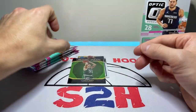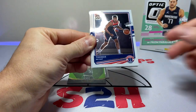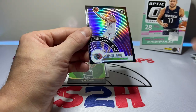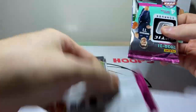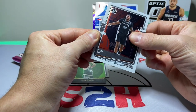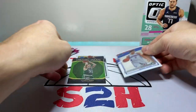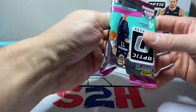And then a Larry Bird Winner Stays numbered to 149 — that's pretty sweet! Thomas Bryant, Terry Rozier, PJ Washington Jr., and Devin Booker. Giannis, Rudy Gay, rated rookie Tyrese Maxey, Killian Hayes. And then a Dirk Nowitzki Winner Stays — no number on that one, but it looks like it would be numbered. Last two packs — let's get something good out of here.